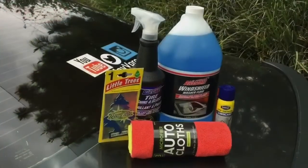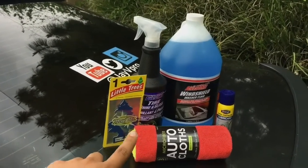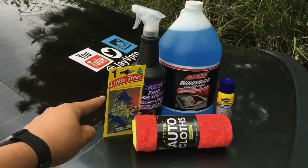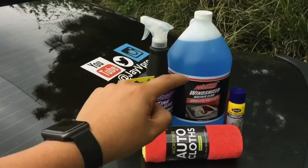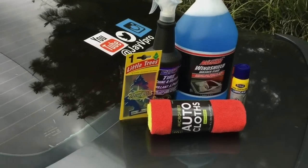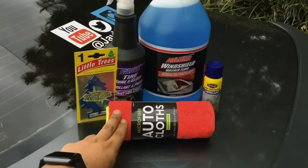Alright guys, so these are the 5 items that we got from the 99 cents store. We have your microfiber towels, we also have a deodorant, tire shiner, windshield washer fluid, and a rubber can — that's like WD-40.